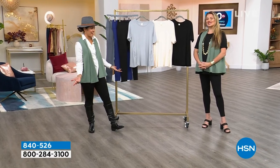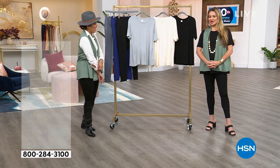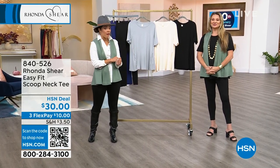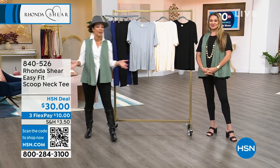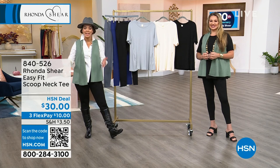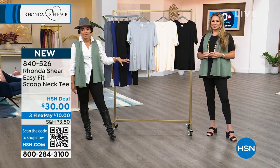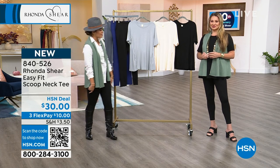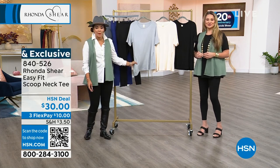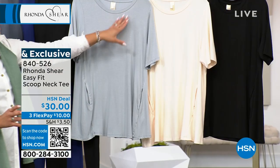How can you not love Rhonda Shear — she is so much fun. She's always just like that, even off camera. 20 years of having Rhonda Shear here at HSN, bringing us her intimate wear lines, even branching out to incredible leggings. The vest coming up and even the top — I'm Nicole Hickel. Jamie Morris is here with us; she's worked with Rhonda Shear for over 20 years. Something brand new and exclusive is this easy fit scoop neck tee.